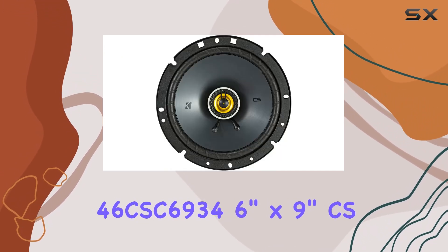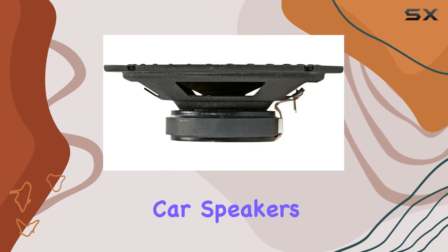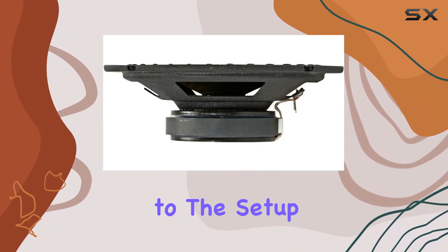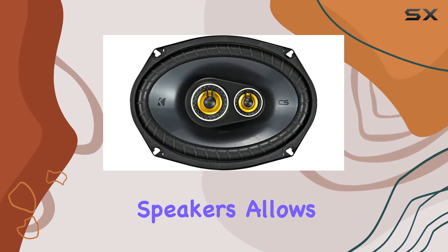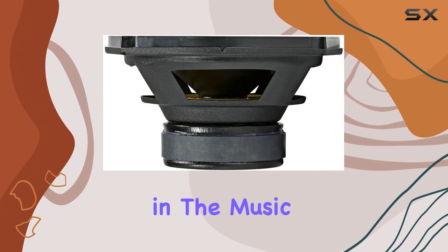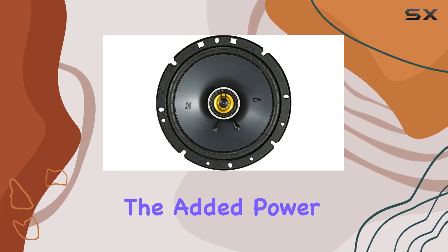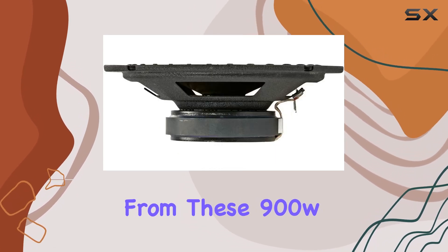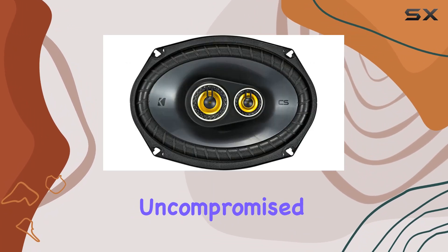The Kicker 46 CSC6934 6 by 9 inch CS Series three-way car speakers bring even more depth and power to the setup. The addition of a mid-range component allows for a fuller sound spectrum, giving vocals and main melodies a more distinct and direct presence. The added power from these 900W speakers ensures that clarity remains uncompromised at any volume, filling the vehicle completely without distortion.